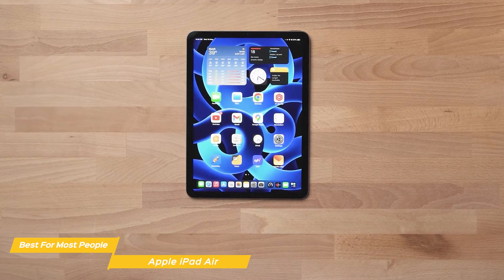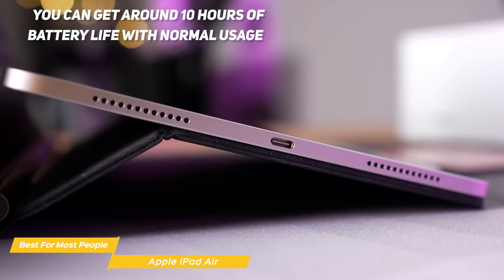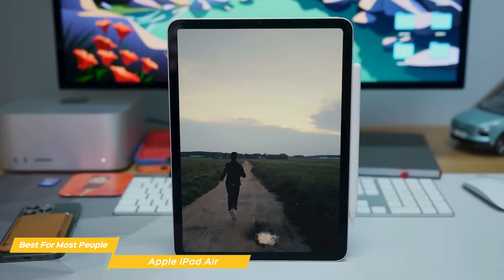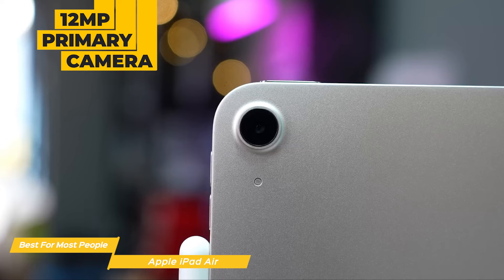The battery life on the iPad Air is also great — I've been consistently getting around 10 hours with normal usage. The Touch ID is also a very convenient feature, built into the power button at the top of the iPad Air, which makes it easy to unlock the device and make purchases. It's very fast and accurate. The iPad Air also has a 12-megapixel primary camera, which takes great photos.